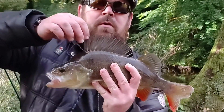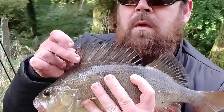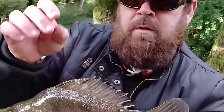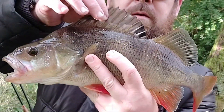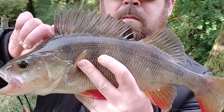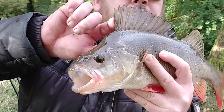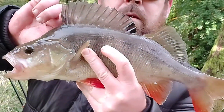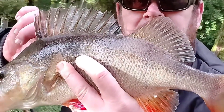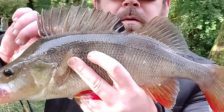Another perch. Look at that. Look at that perch. Look at that fish. What a beautiful fish. How many pounds do you reckon that is? A nice fish though, isn't it? What a beautiful fish.